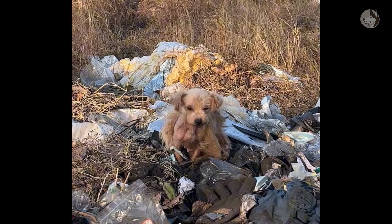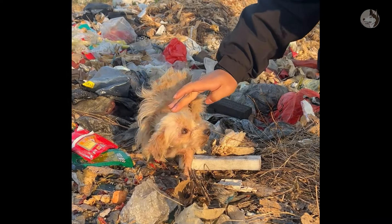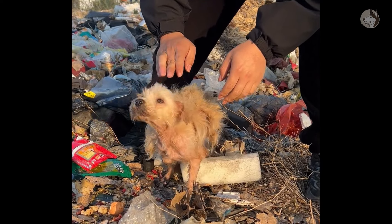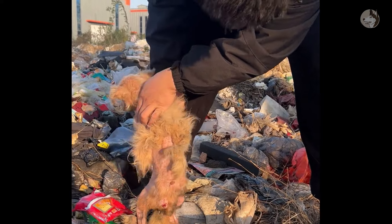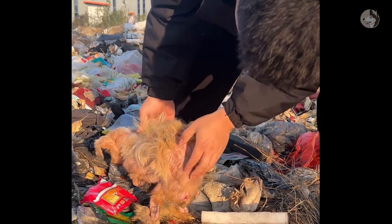I felt like she could collapse at any moment. I tried to get closer and get acquainted with her. The friendly dog is not afraid of humans — very docile and warm. Looking closely, you can see that her back is full of open wounds and ulcers due to skin disease.